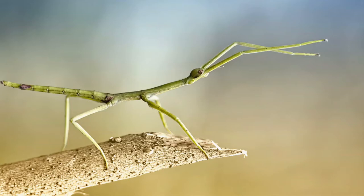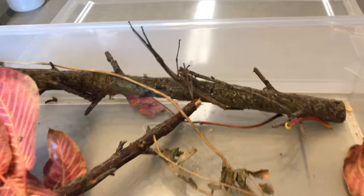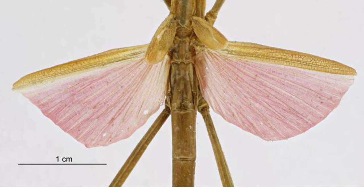Walking sticks generally mimic their surroundings in color, normally green or brown, although some are brilliantly colored and others are striped. Many walking sticks have wings, which some are spectacularly beautiful, while other wings resemble little stumps.